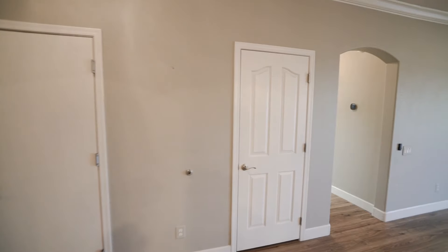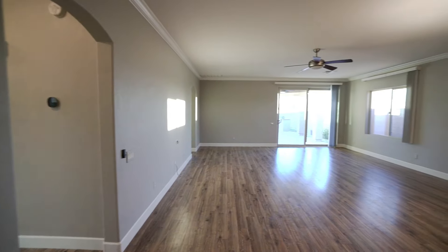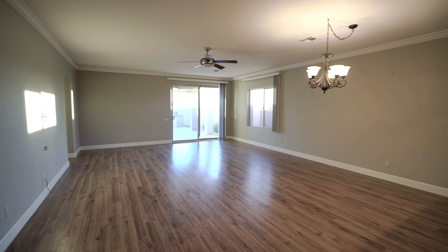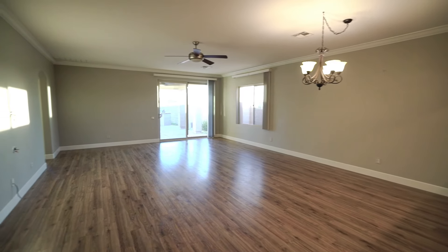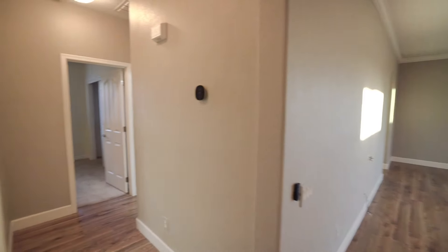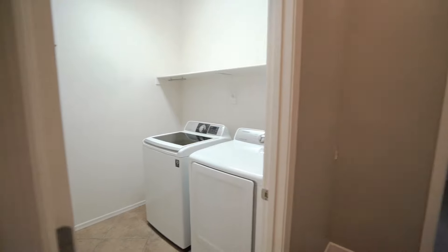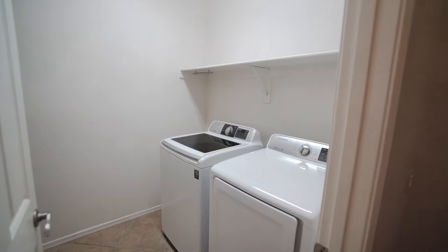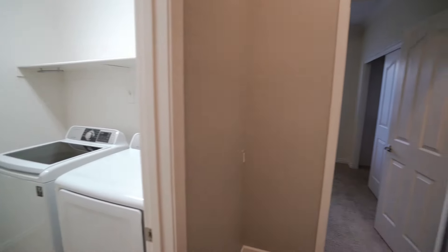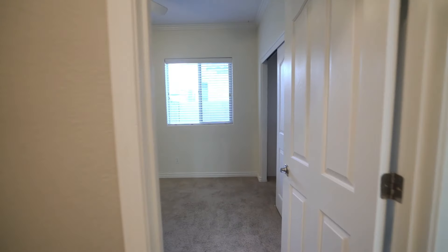To ensure your comfort throughout the year, ceiling fans have been thoughtfully installed throughout. Here we have the laundry room with a washer and dryer for your convenience. The bedrooms are nice and spacious and come with ample closet space.